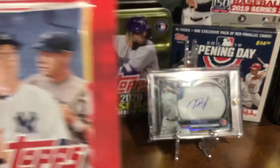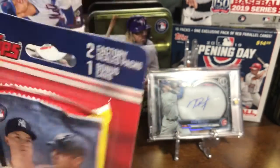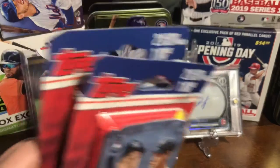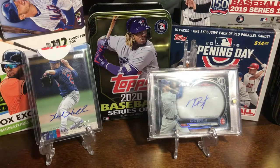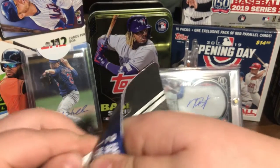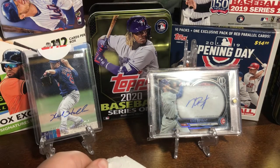We came across some cards there and figured we might as well just buy them. I'm going to open up a pack — we found two more of them, and there were also some hanger packs of Heritage, which we'll open in a different video. This one is just for the Samaritan's Purse haul, so let's just see what we can find.